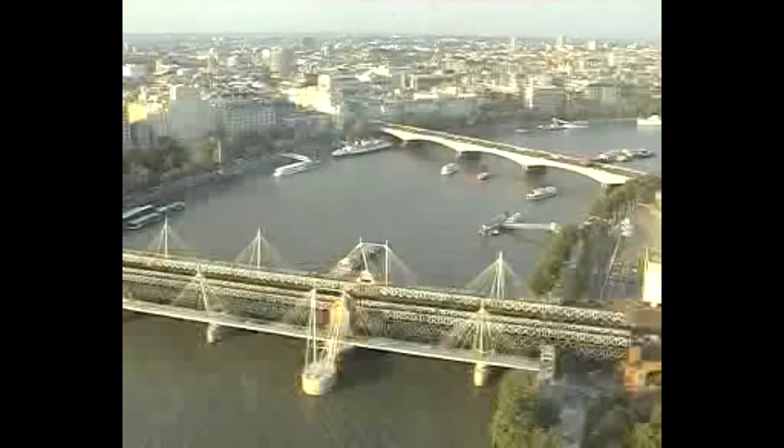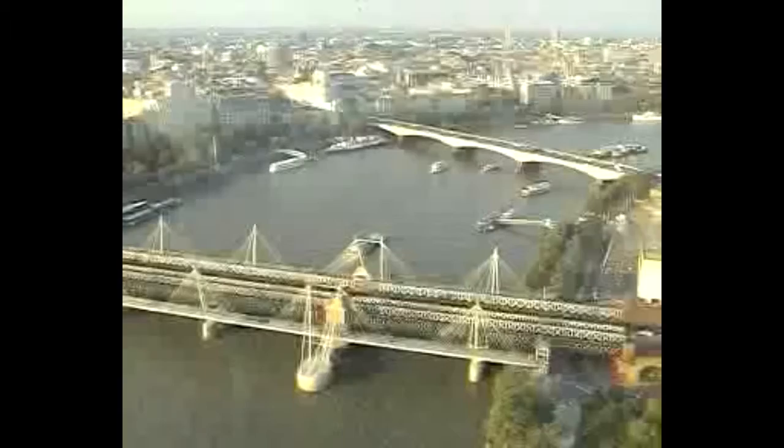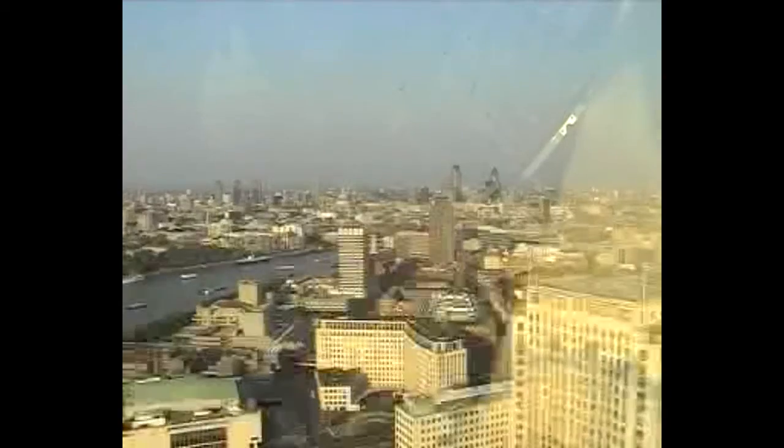Rather like the Eiffel Tower, it was only meant to be a temporary structure, but prior to COVID it was attracting over 3.5 million visitors a year, so it appears it will operate for some time.